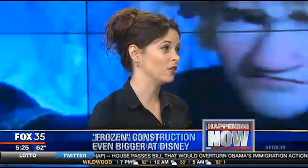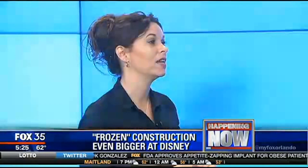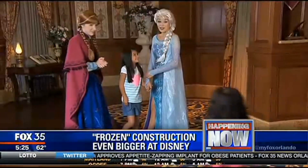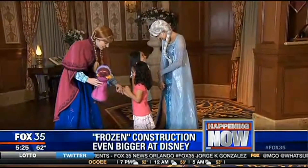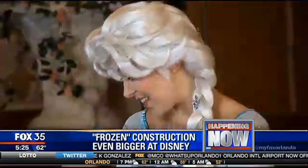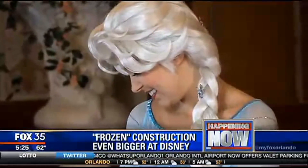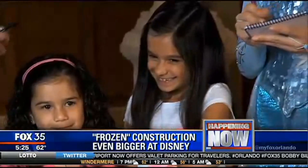Last September they announced that they were putting an attraction into the Norway Pavilion — that's already underway and should be completed in 2016. But what we just found out today is that they're going to be building a whole new facility to accommodate the Frozen boom, going in between the Mexico Pavilion and the Norway Pavilion. There's a plot of land originally set aside in case they wanted to add another country to World Showcase, and now they're building a 13,000 square foot facility for an Anna and Elsa — and whoever else in Frozen — meet and greet area.